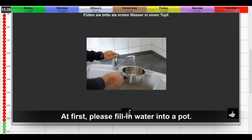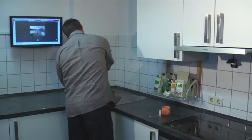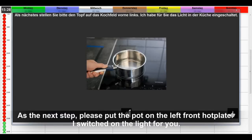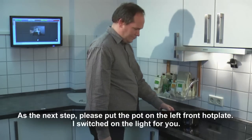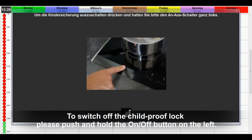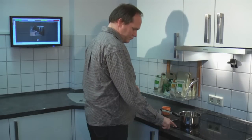Please fill water into a pot first. The task-based calendar has been developed especially for people with cognitive disabilities. It assists the user by giving hints and breaking down complex tasks into smaller steps.